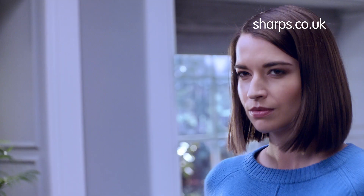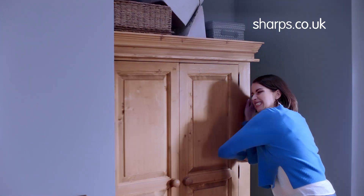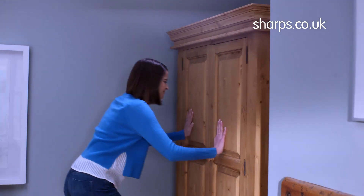Are your old freestanding wardrobes a waste of space? Then let us help you uncover the hidden space in your bedroom.